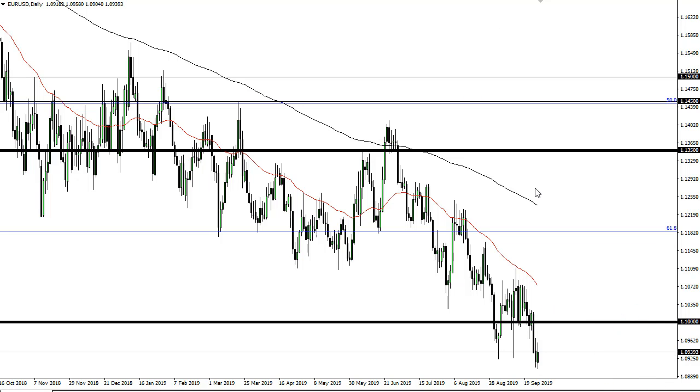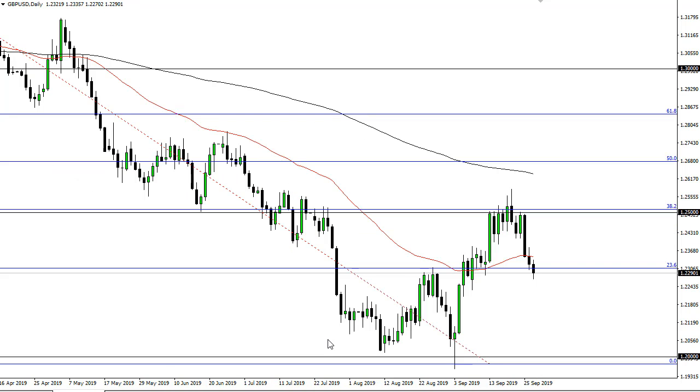There's a gap at around 1.07 that is a target, and of course the 100% Fibonacci retracement level, which is a little closer to 1.04. Negative bond yields in the European Union and positive yields in the US continue to drive the pair lower, not to mention the fact that EU economic numbers leave a lot to be desired.